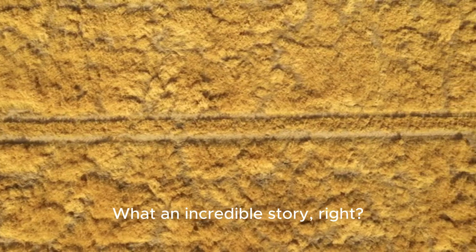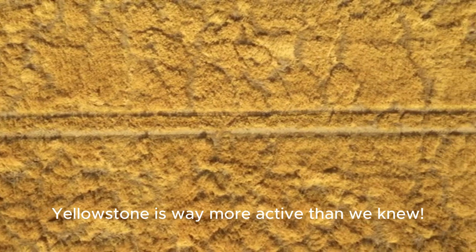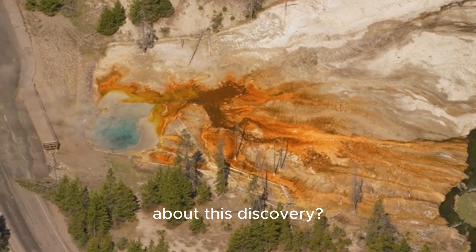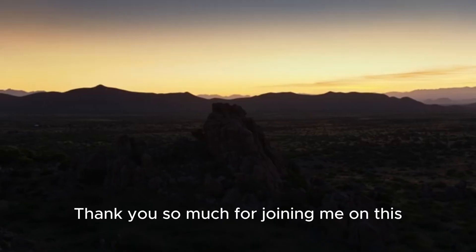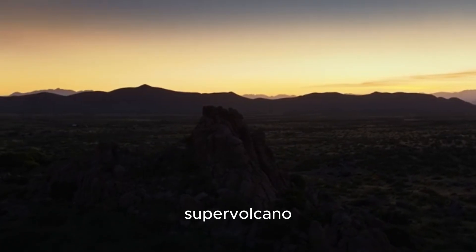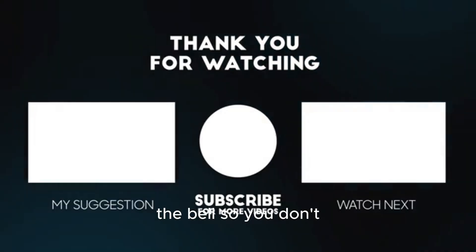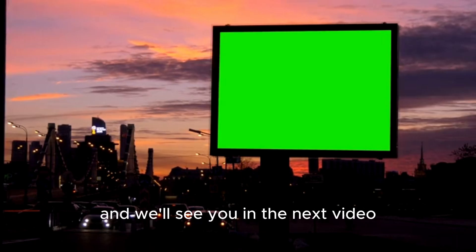What an incredible story, right? A silent giant under Yellowstone is way more active than we knew. It just goes to show you that there are always new mysteries to solve right here on our own planet. What do you think is the coolest thing about this discovery? Let me know down in the comments. Thank you so much for joining me on this deep dive into the Yellowstone supervolcano. If you enjoyed learning about this amazing science, don't forget to hit that like button, and be sure to subscribe and ring the bell so you don't miss our next adventure. Stay curious, and we'll see you in the next video.